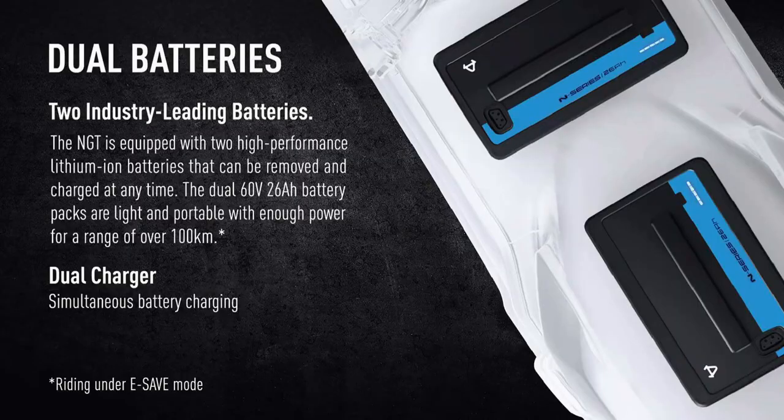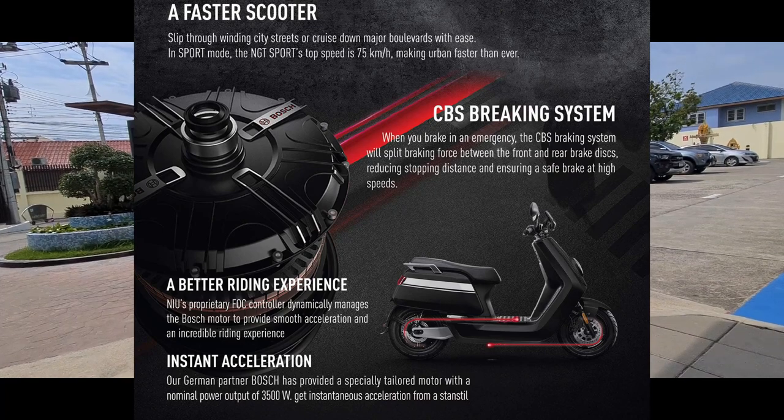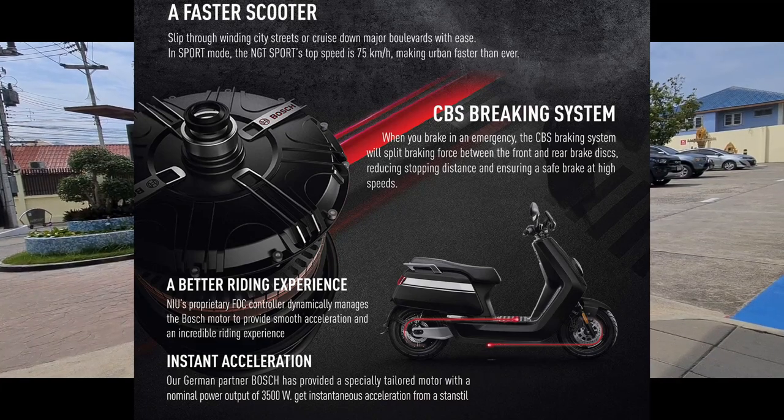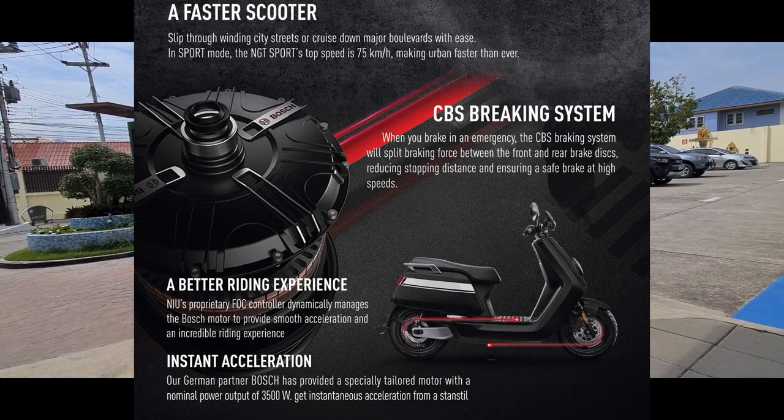Now let's go over the specs. The battery pack is the key thing — it's made with 18650 lithium-ion cells. It's a 2.9-kilowatt battery made up of two separate battery modules: one in the floor under your feet and one under the seat. It's made by Bosch, and they are removable. You can charge them inside your house or in the bike. You'll get over 100 kilometers of range, which is double what I was getting on my old scooter. It's got a top speed of 75 kilometers an hour — 15 more than my current scooter. It's a 3,500-watt Bosch motor, which translates to about 4.75 horsepower — three times the power of my current scooter.